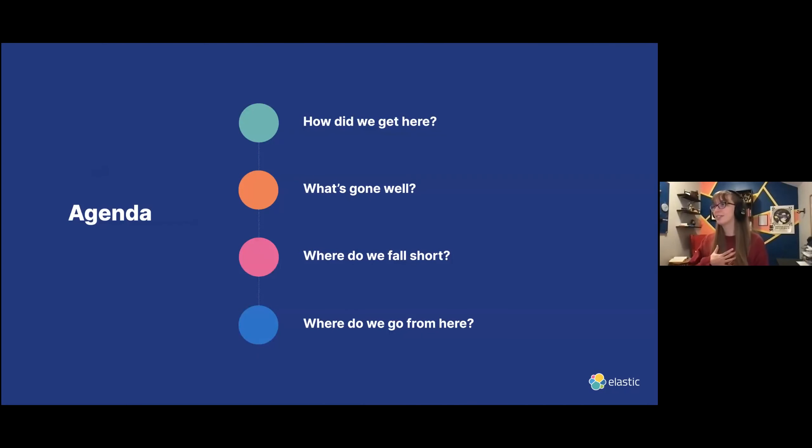For this talk, I'm going to talk a little about how did we get here. If you were at my talk in March, you will know that we have moved our Python code into a monorepo. We'll do a little recap. We're going to talk about what's gone well in the coming months since then, and where we've fallen short.